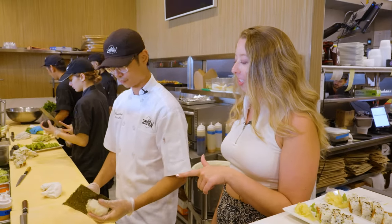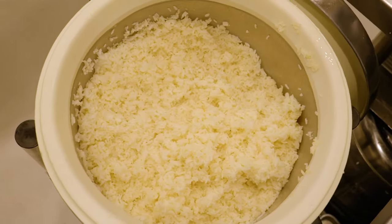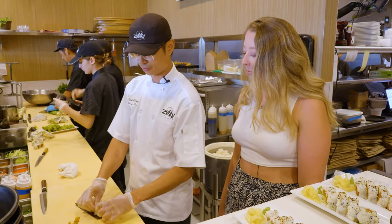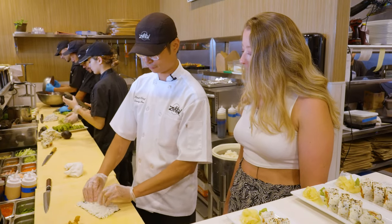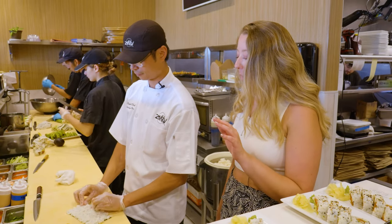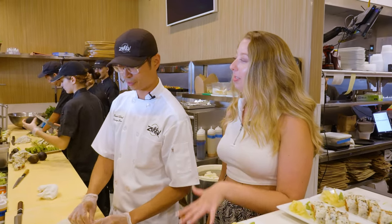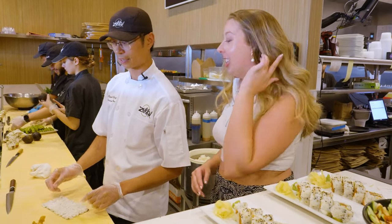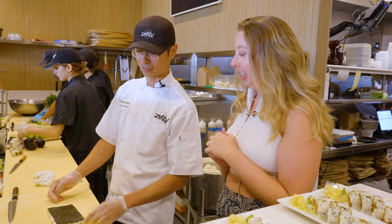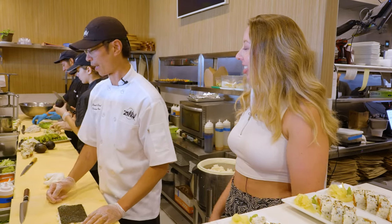So what is the first step here? We get some sushi rice and we're going to spread it evenly right on the nori sheet, which is seaweed that's been roasted. Would you say this is one of your more popular items? It's one of our most popular items here. It's a lot bigger, it's a lot easier to share, and it's just really pretty to look at.